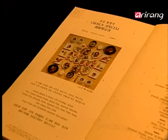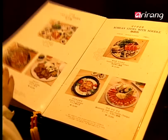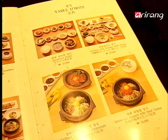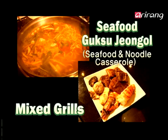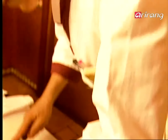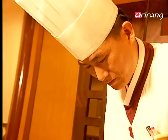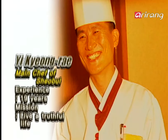At Shobur, diverse traditional set menus and seasonal menus are available. Keeping with the theme of today, I'm going to choose seafood. After careful consideration, I have chosen seafood noodle soup and mixed grills. The man who wants to demonstrate true taste and true cooking — with 19 years of experience, he is the main chef of Shobur.